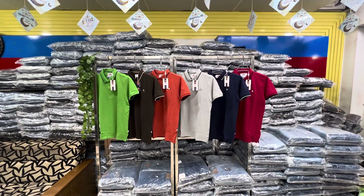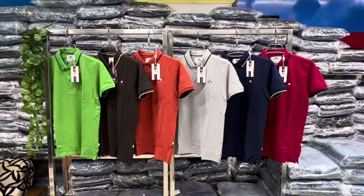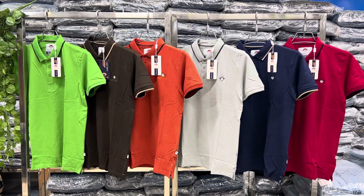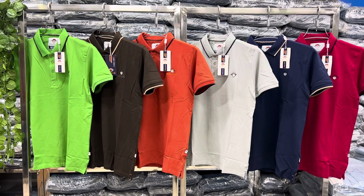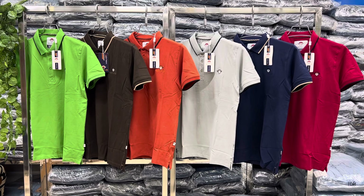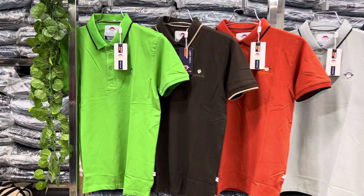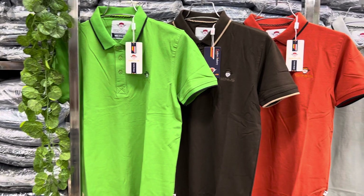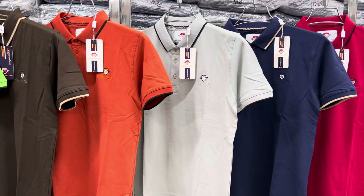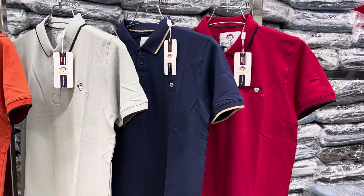You can see the two colors, you can see the three colors in the end, you can see the first colors. The available colors are: green, coffee, orange, ash, navy blue, and the last color.